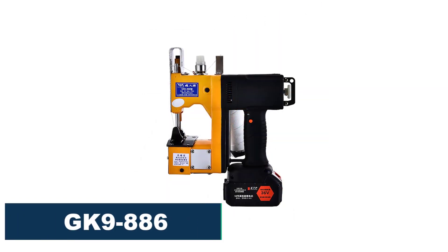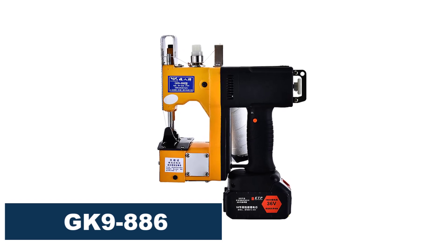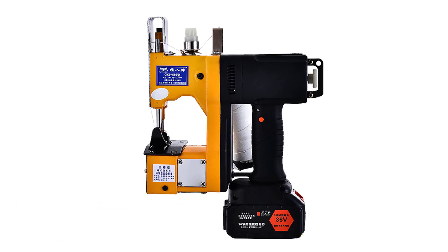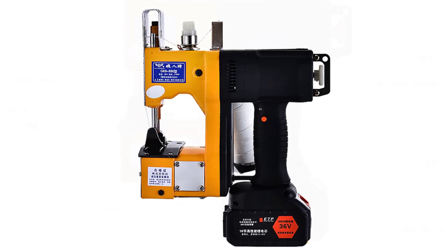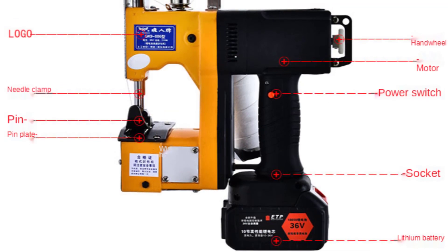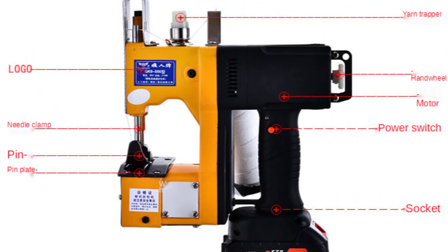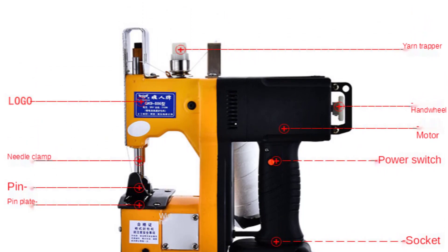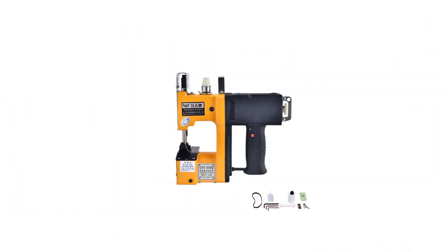Number 5: GK9-886 electric sewing machine. The GK9-886 electric sewing machine is a compact and portable machine that is suitable for packing materials with single line chain stitches. Its 210W power rating and 36V voltage suggest that it is powerful enough to handle heavy duty sewing tasks. The sewing speed of 2800 to 3200 stitches per minute is quite impressive and could increase the efficiency of your sewing projects.